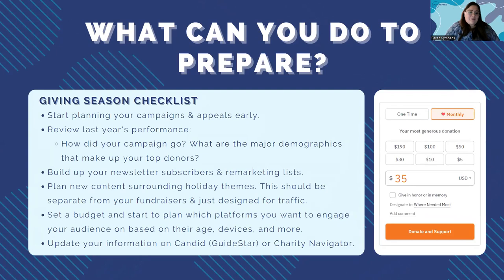Now let's talk about the giving season in general. The first thing is to start planning your campaigns and appeals early — I'm thinking digital campaigns. If you have a written annual appeal as a PDF, that's a great opportunity to turn it into a blog post or landing page so you can drive organic social, organic search, or paid traffic to it. This planning process involves uncovering who your audience is, how much budget you want to spend, deciding which platforms to use, and setting goals and benchmarks.